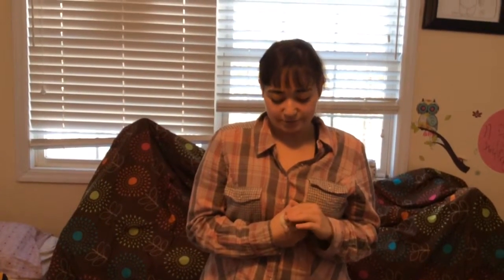Hi! Ratgirl19 here and I want to show my animals to you and tell you a little bit about myself.